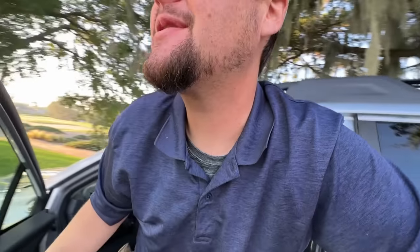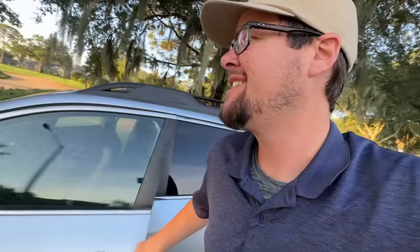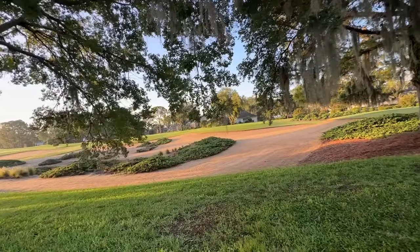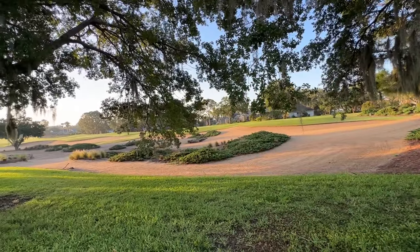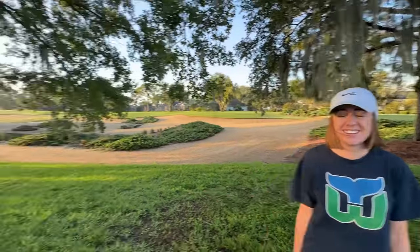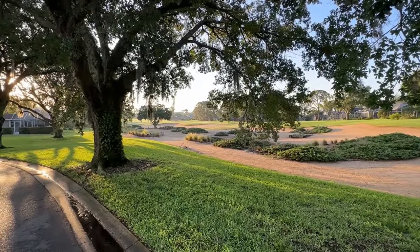Welcome back folks. Today we have a gated golf course community yard sale. We're going to pop out here in the Subaru. Check this place out — if the golf clubs are half as nice as this course, we are in for a treat. Check out this bunker right here — that is amazing and pretty well manicured. Never know what you're gonna find, so let's go find it!